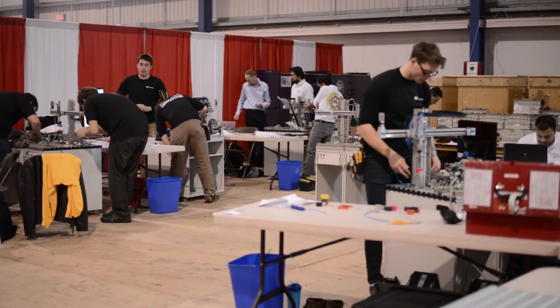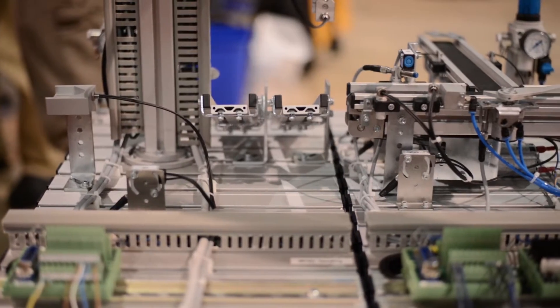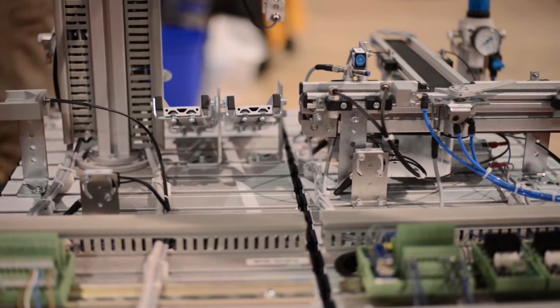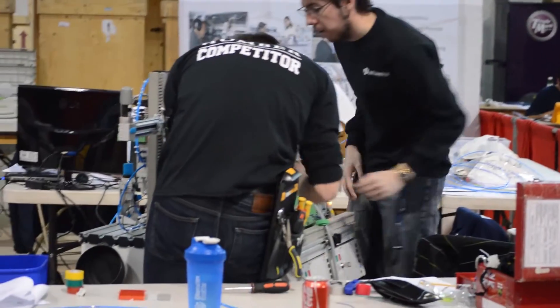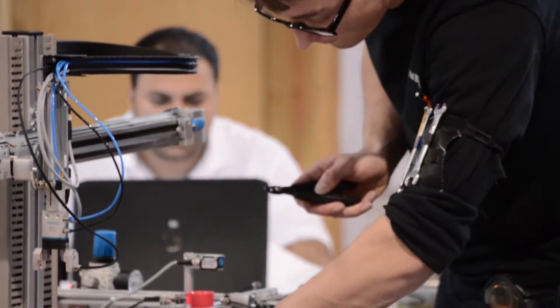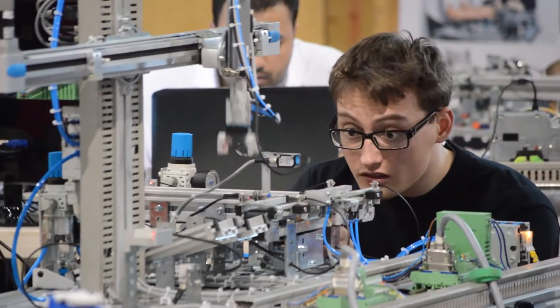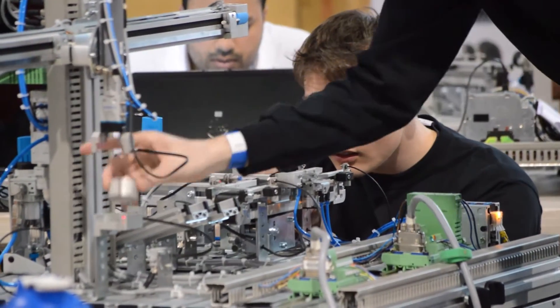Hi, so today we're at Waterloo Rim Park and right behind me is the Mechatronics Skills Competition. Essentially the objective of the skills competition is to tear down and rebuild two cells — one is the separating cell and one is the sorting cell. Competitors are given a task as to how to sort and distribute a product going down an assembly line into different stations, and they have to do it accurately, as fast as they can, while keeping their work neat.